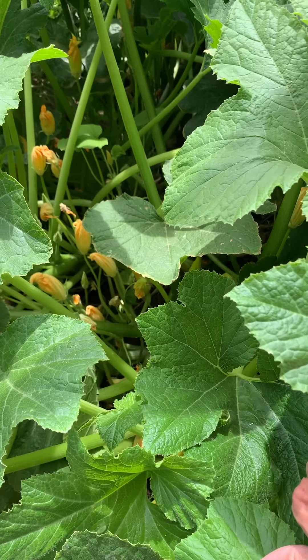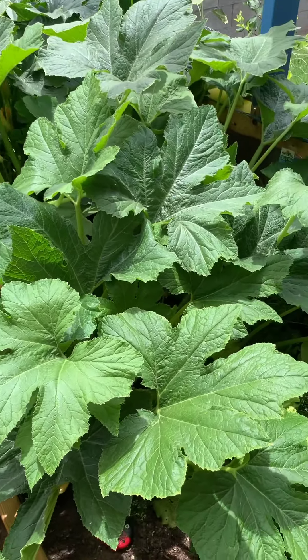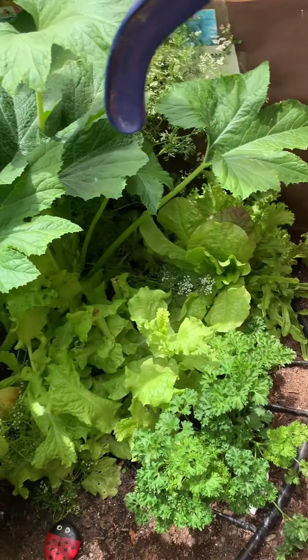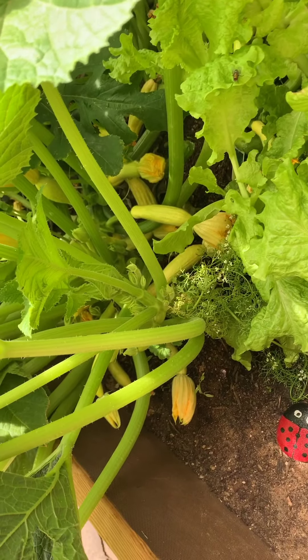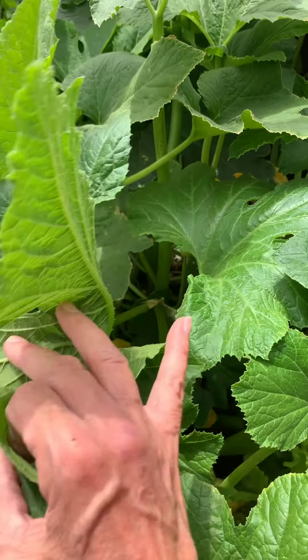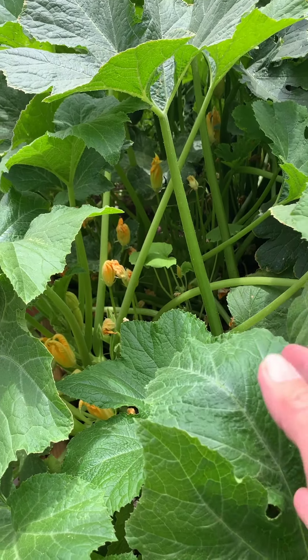I keep cutting these leaves back and they're keeping my lettuce from dying, which is cool. Look at all that squash in there — it's just loaded. You can see the flowers; those ones with the little stems are supposed to be the male flowers.